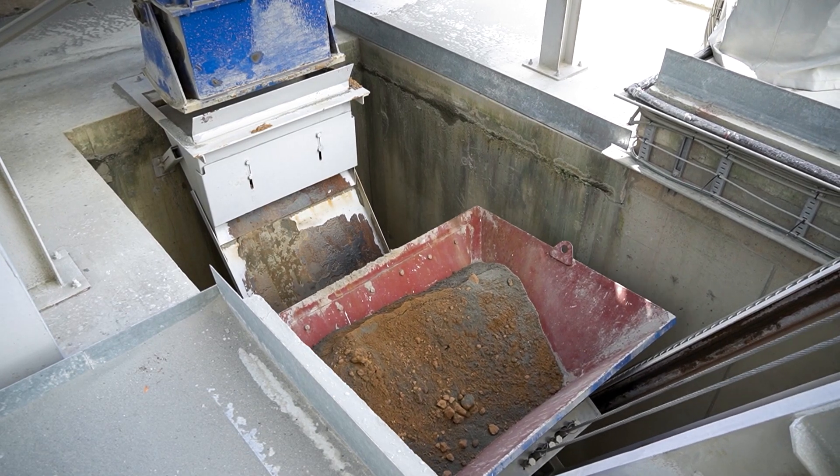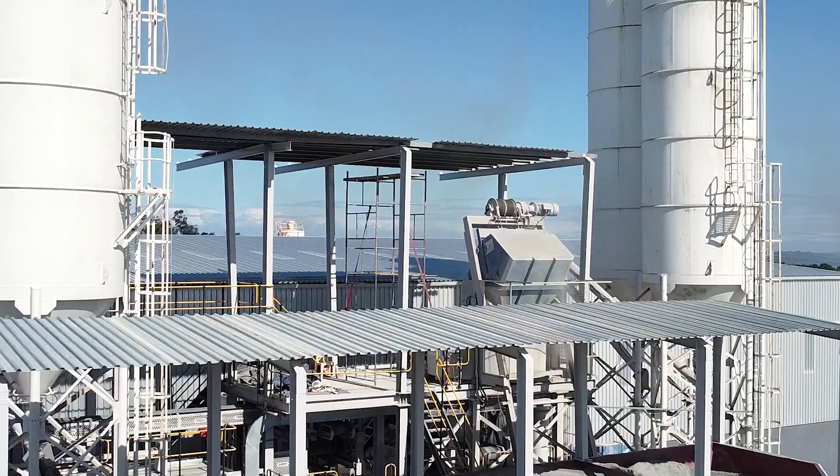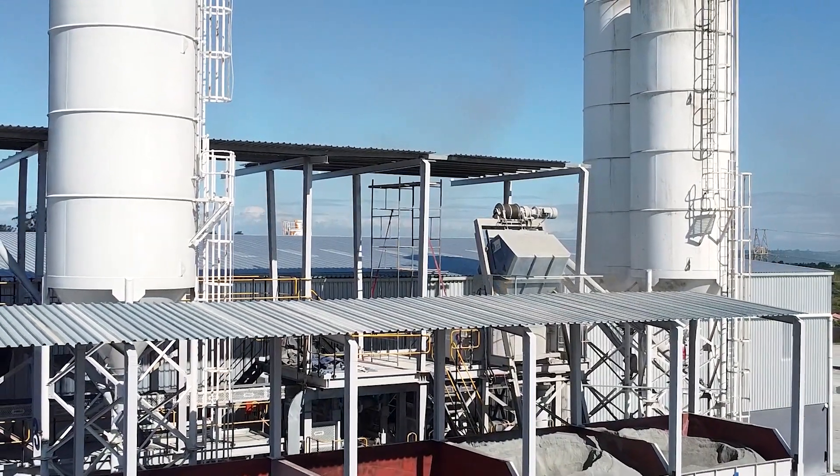After weighing, the combined aggregates are fed into loader skips and hoisted up for discharge into the pan mixer, which is typically a 3,750-litre planetary pan mixer.